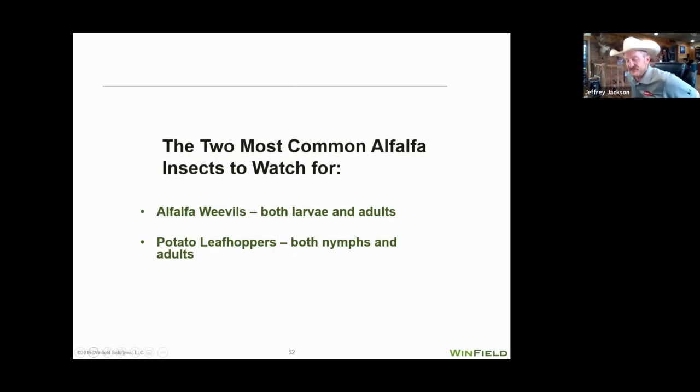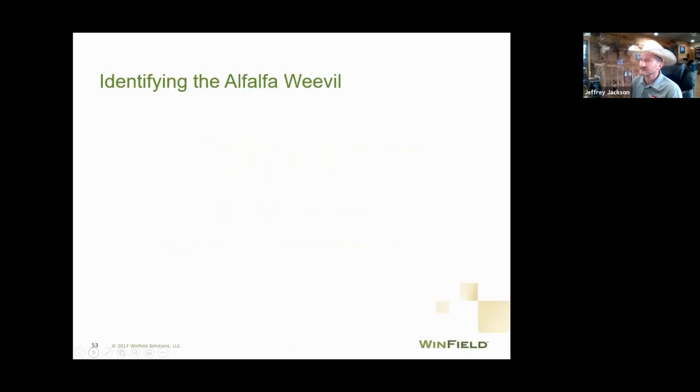One thing that's been a hot topic the last few days, especially in the central midwest, would be bugs. The first one would be alfalfa weevils. We're catching you in June — some of you have already went through the worst of it, most of you probably have in Kansas. The farther south you go, like Oklahoma, the quicker you get growing degree units and the sooner weevils become a bigger problem. Today we'll talk about two common insects: alfalfa weevils and potato leafhoppers.